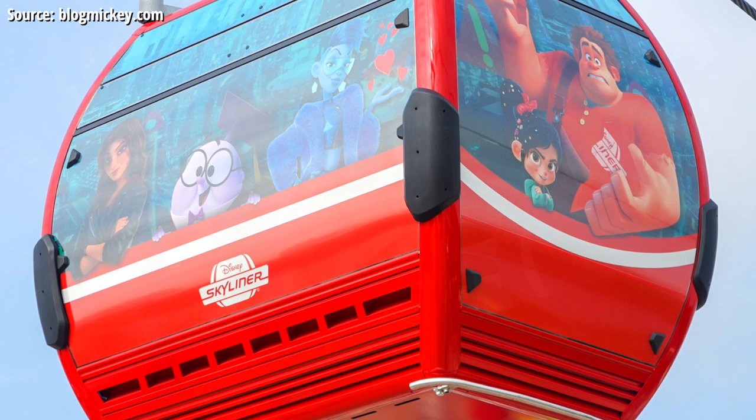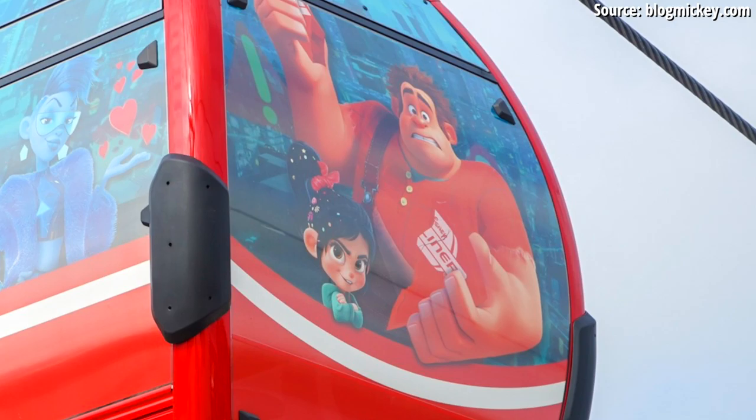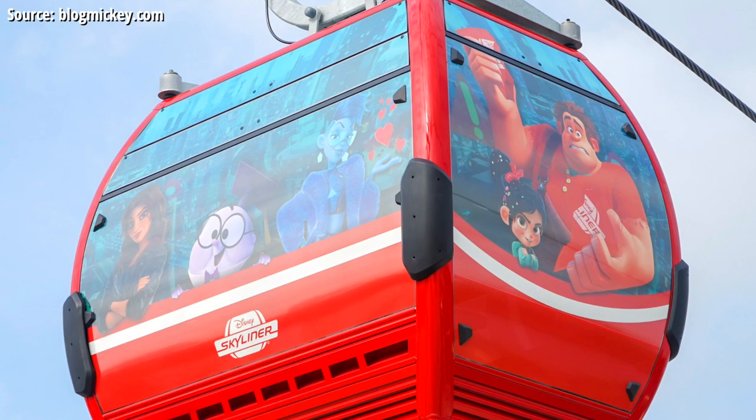On to the next red gondola, we've got Ralph Breaks the Internet characters, with Ralph and Vanellope on the short side. If you notice, Ralph has taken the Skyliner logo off of his vehicle and actually ripped it in half — so cool, such great detail there. You've also got all those Wreck-It Ralph 2 characters on the long side, so we're seeing some sequel love here as well.